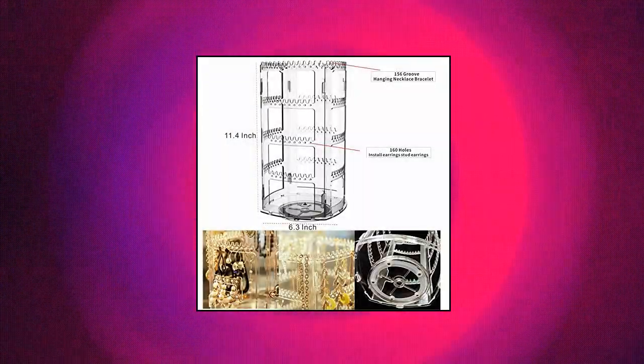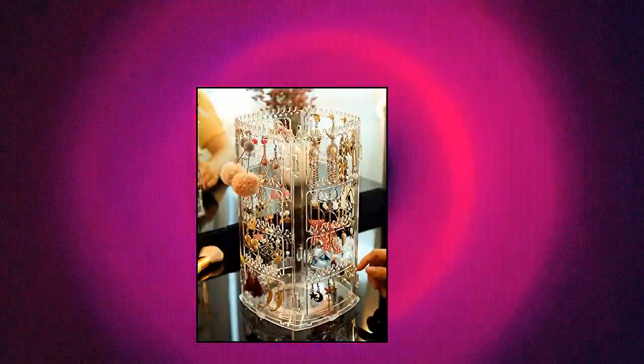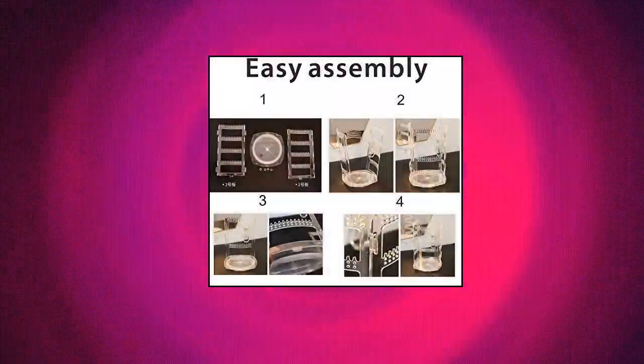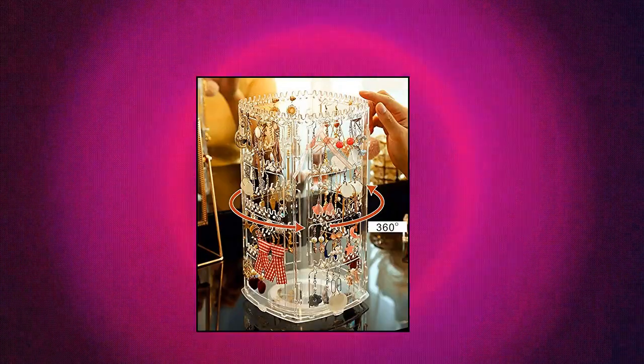Dot CQ Acrylic 360 Rotating Earring Holder Organizer. Clear jewelry display dangle earring rack, necklace bracelet carousel tree tower. High capacity — it has 156 holes for earring holders holding 78 pairs, and 160 grooves for necklaces, hanging bracelets, rings, earrings, cuff links, chains, brooches, and other jewelry. Multifunction — size is 6.3 x 6.3 x 11.4 inches. Rotates 360 degrees for easy display. You can quickly find your jewelry. Space saving — keeps all earrings organized in one jewelry rack.